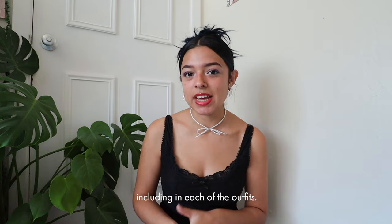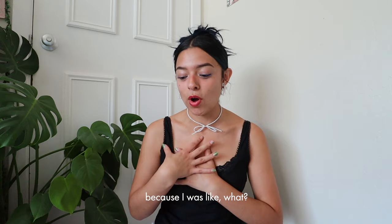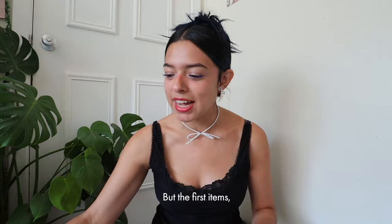All of these items are from Charles and Keith — thank you Charles and Keith for gifting me these amazing items. When they came in the mail, my jaw was to the floor because they're just very perfect for this fall and for everyday wear.